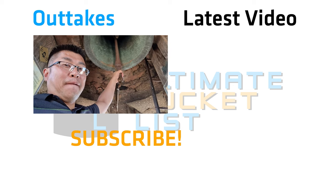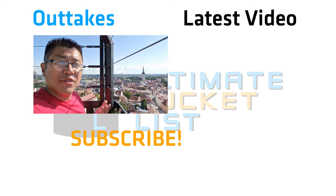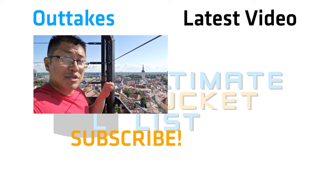It's really tight up here and the climb up is pretty hefty, but once you get to the top, the views overlooking Tallinn are something special.